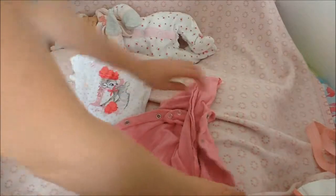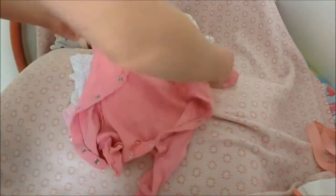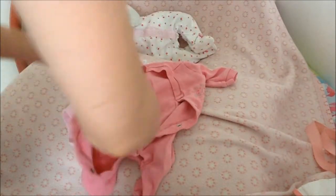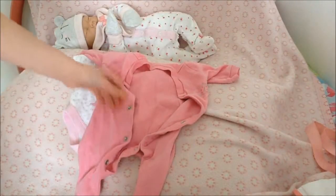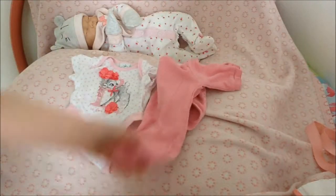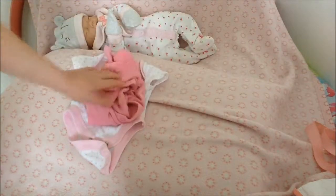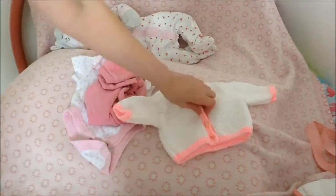I also have a onesie — if we were staying overnight somewhere I would pack this for her, and also if she has an accident I can change her into this. It's also something warm to put on her; if she's just in a vest I can pop that onesie on.